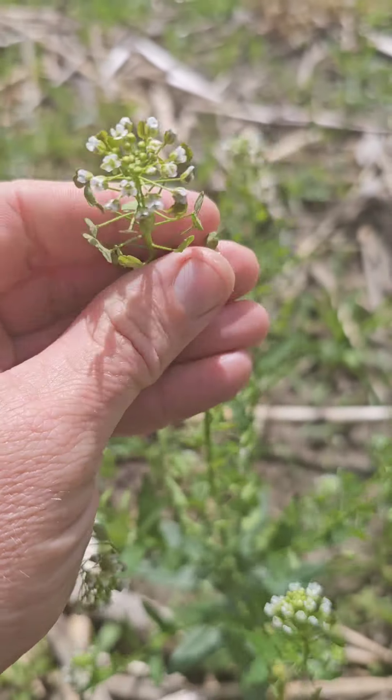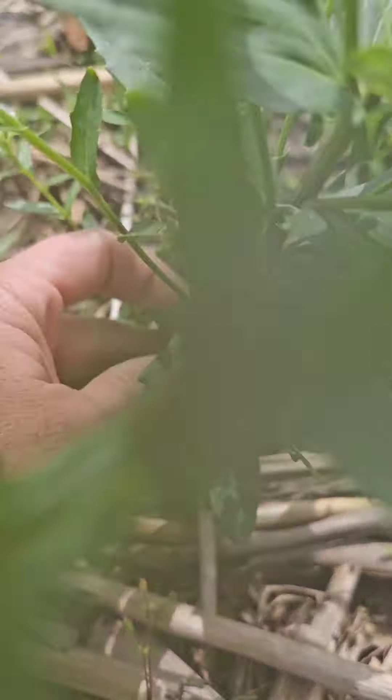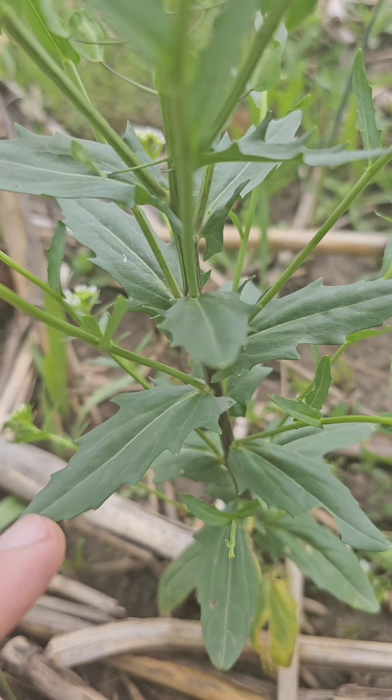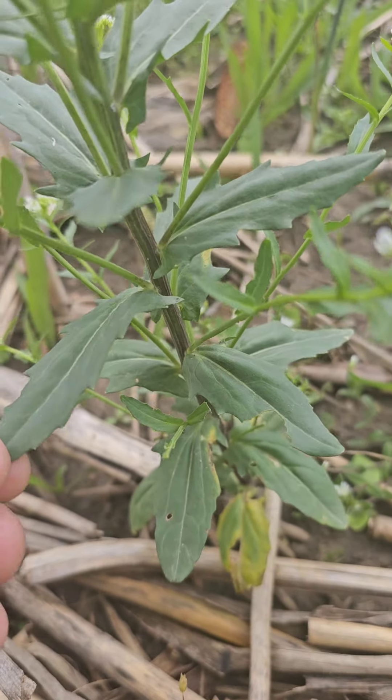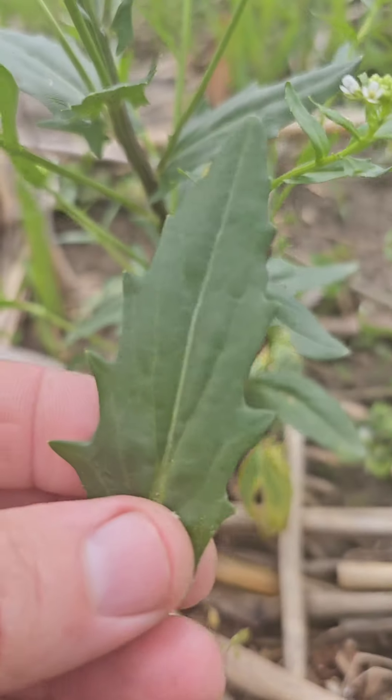I'm going to get in here close because right now it's really showing off. You'll notice these seed pods — they have a fantastic flavor, and right there is that flower that I was talking about that tastes so good. This is a plant you want to become familiar with because once you learn to identify it and taste it either raw or wilted, it adds wonderful flavor to anything you might be preparing.